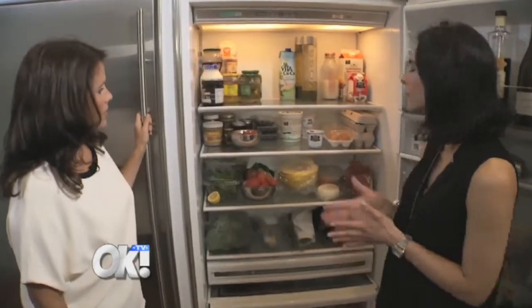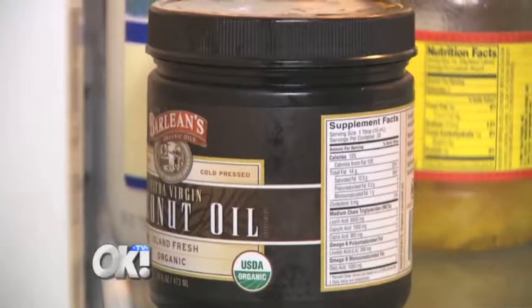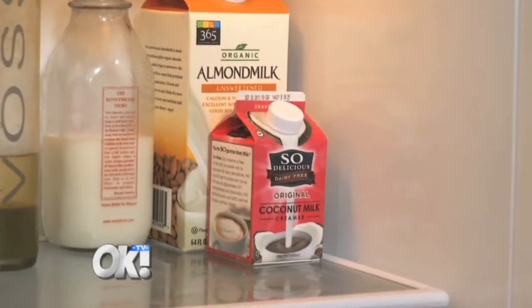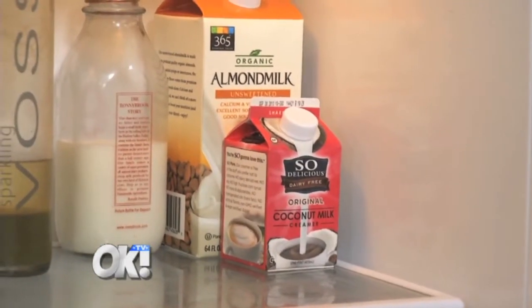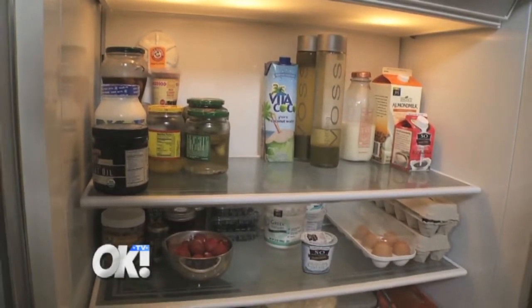So Lisa, I'm noticing a big coconut theme here — coconut oil, coconut milk creamer, water, and yogurt. You can pretty much do anything with a coconut, right? The oil is great for cooking because you can heat it to a really high temperature. If you're trying to cut down on dairy, the coconut creamer is fun. The yogurt and coconut water is really refreshing — it has a lot of electrolytes, so we like to drink it.